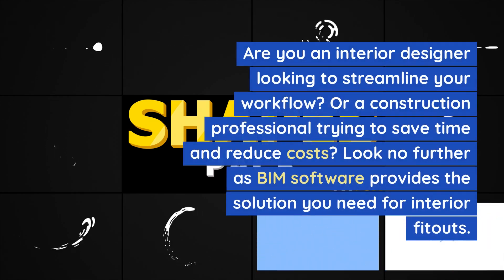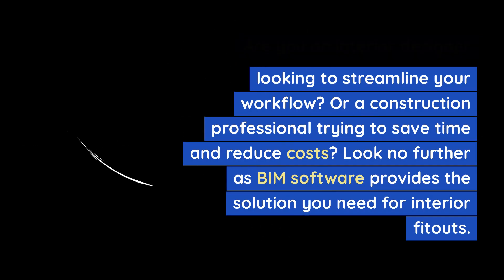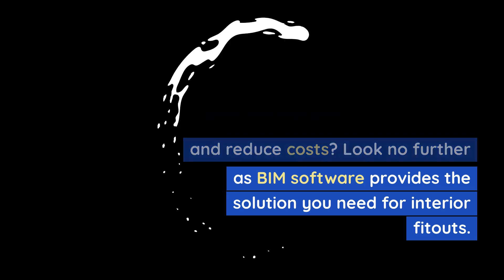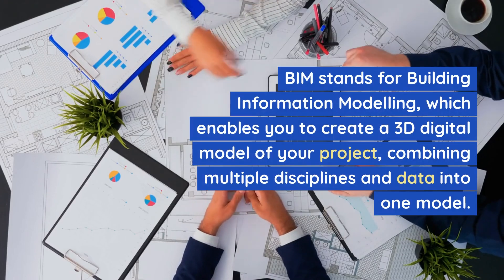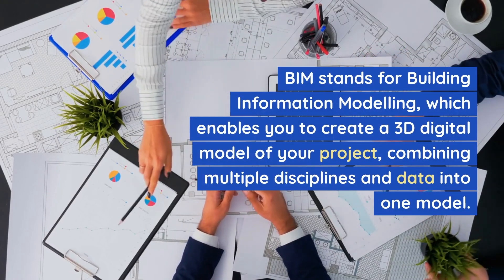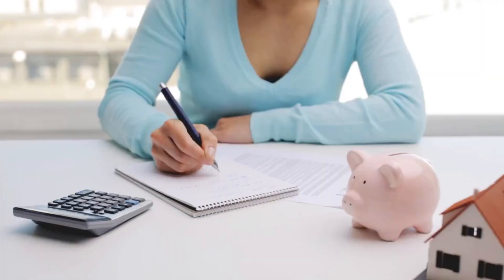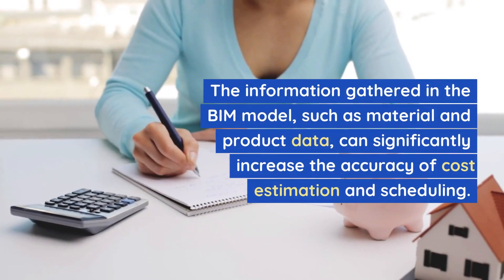Are you an interior designer looking to streamline your workflow? Or a construction professional trying to save time and reduce costs? Look no further, as BIM software provides the solution you need for interior fit-outs. BIM stands for Building Information Modeling, which enables you to create a 3D digital model of your project, combining multiple disciplines and data into one model.